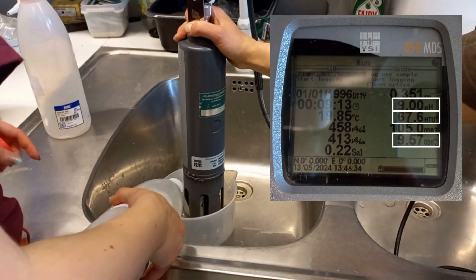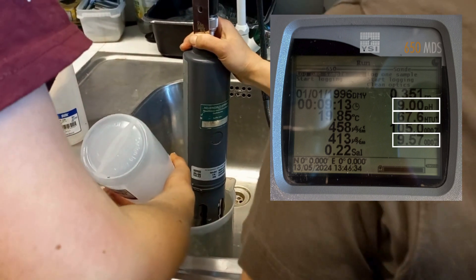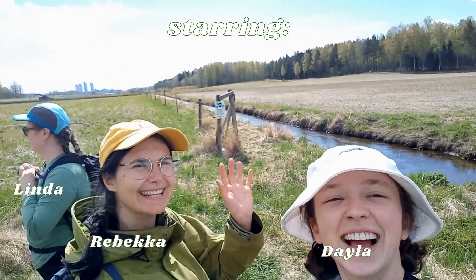However, the dissolved oxygen might not be completely accurate because usually you would calculate this information in the field immediately after collecting your sample. And that was the end of our Monday. Thanks for joining! We'll see you next time!